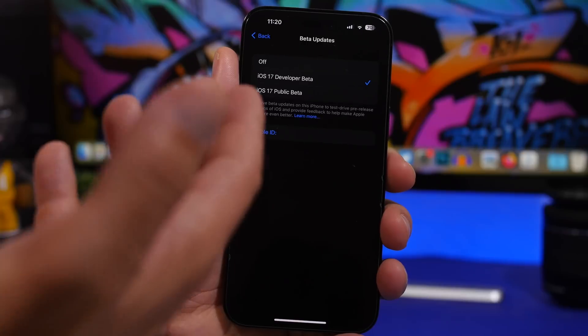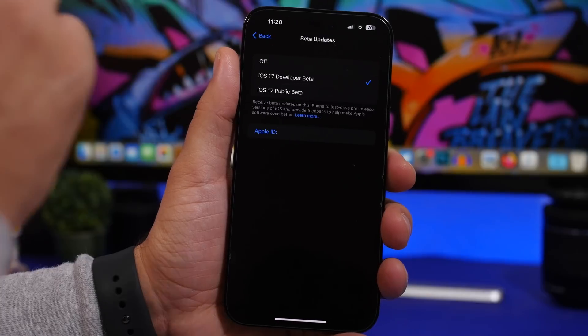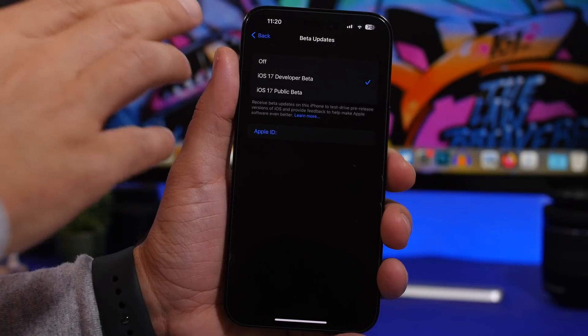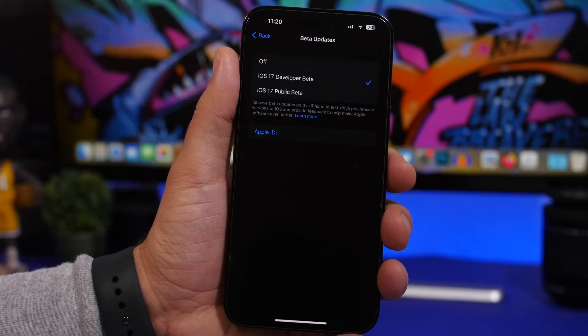Once you're signed in, you should see something like this. This will be really interesting because currently we will have two different beta programs — iOS 17 and iOS 16 beta at the same time. It will probably show iOS 17 at the top and iOS 16 below it, or maybe vice versa, but you should see all the different beta programs on one page. From there, you'll just click and install whichever one you want.